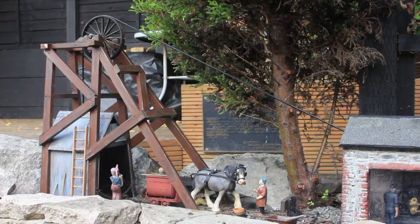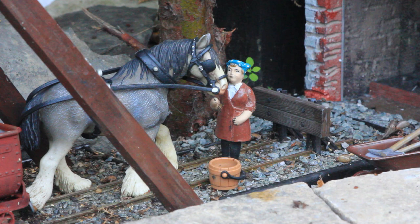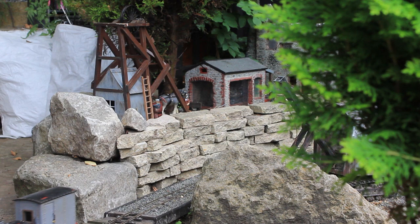The latest addition to the railway is the mine pit head and the engine house. This was really inspired by a recent visit to the old Snail Beach mine up in Shropshire. I just wanted to add to my industrial corner of the layout, and it also makes quite a nice backdrop.